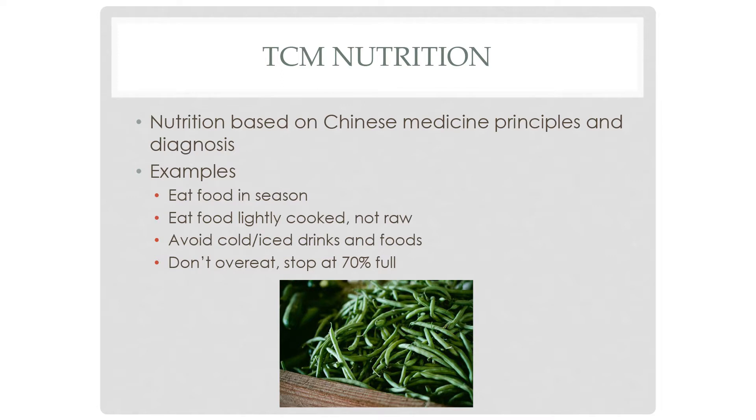TCM nutrition is nutrition based on the principles of Chinese medicine. Some examples include eating foods that are in season, eating lightly cooked foods rather than raw foods — which can be harder on the stomach — avoiding iced or cold drinks, and eating until you're about 70% full. That's just a little taste of TCM nutrition.